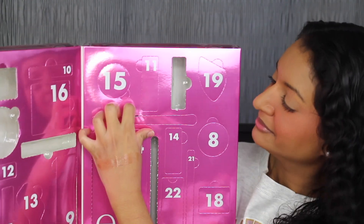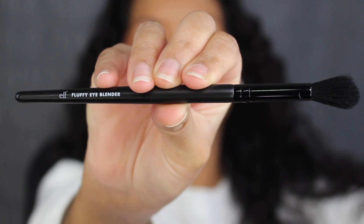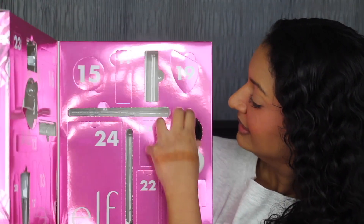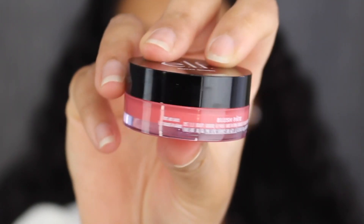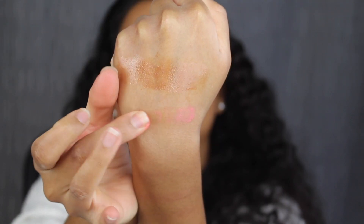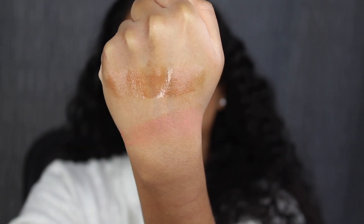Day number seven is on this side. Here we have a full size fluffy eye blender — the bristles feel nice and soft. Day number eight is over here. Here we have a full size Putty Blush in the shade Turks and Caicos. It was made in China — you get 0.35 ounces or 10 grams of product and this has a six-month shelf life. This shade is so pretty; I love the cream to powder formula.